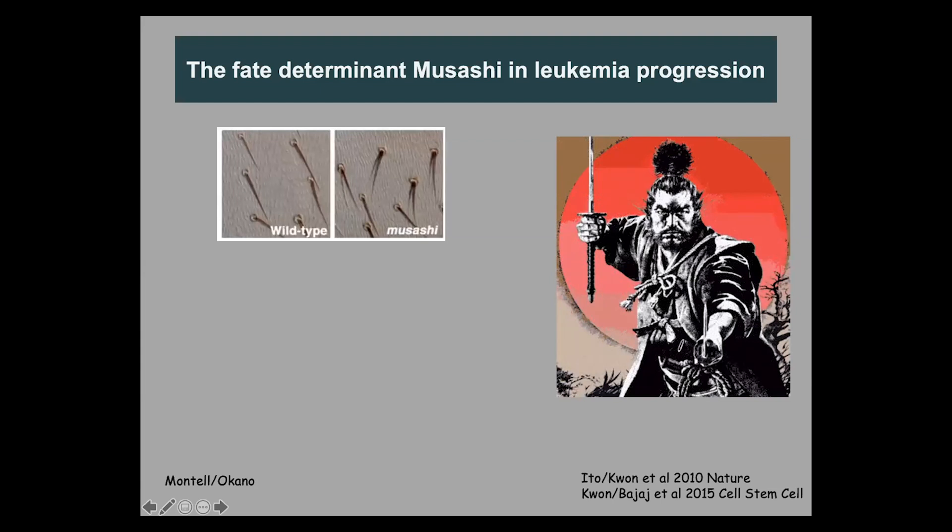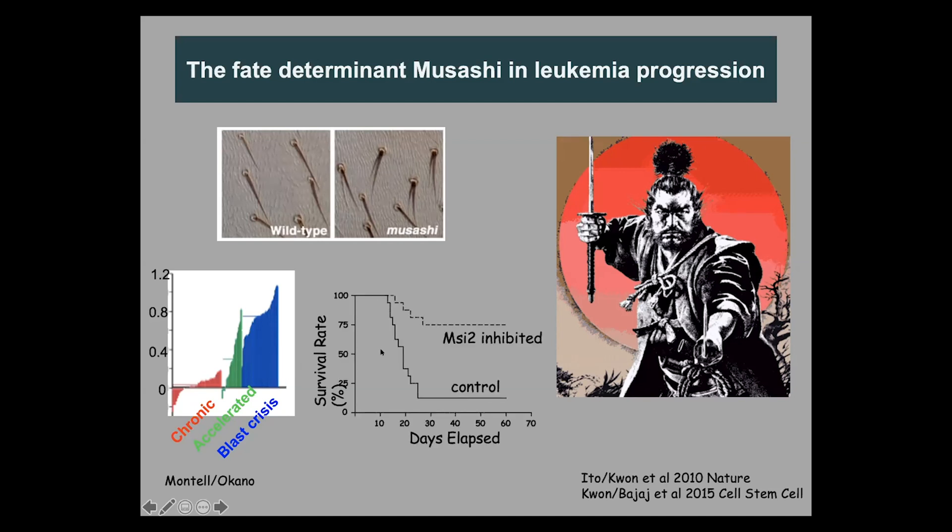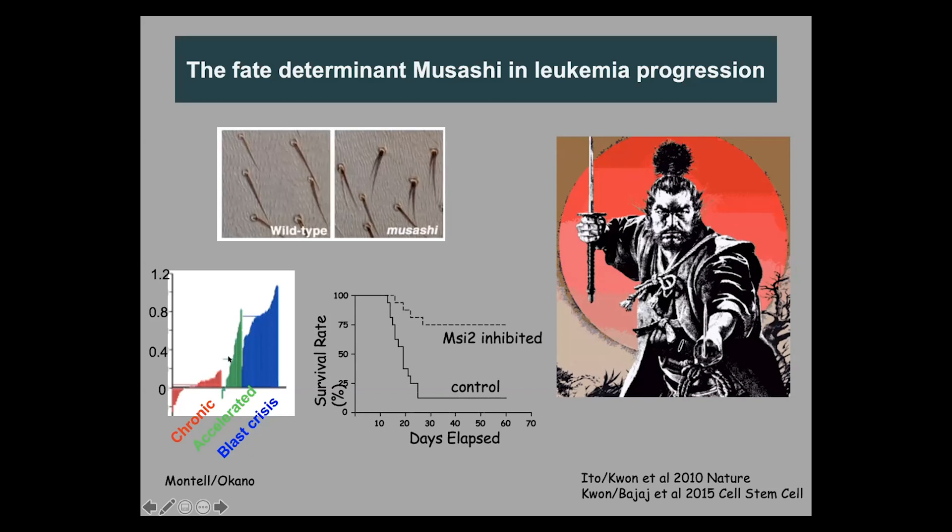Because of its double bristle phenotype, it was named Musashi after the iconic Japanese samurai who used to fight with two swords. We found several years ago that Musashi was actually very low in chronic phase disease and that it rose as disease became more and more aggressive in chronic myeloid leukemia, stepping through accelerated phase into blast crisis. We showed that if you block Musashi either through shRNA delivery or through a genetic allele, you can gain in survival in these models of leukemia growth.